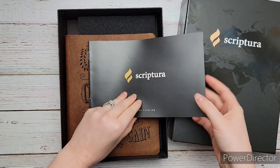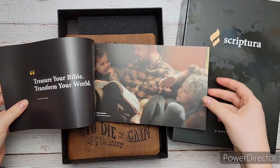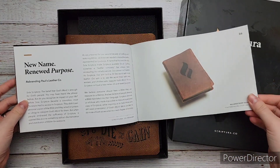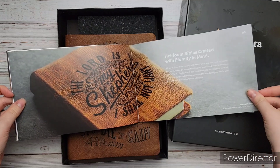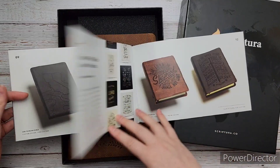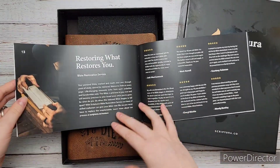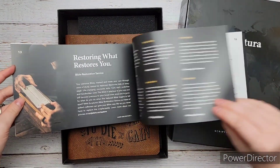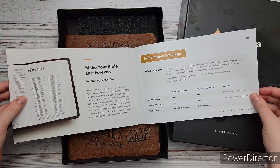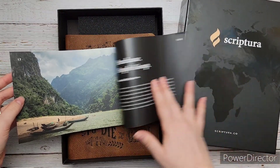They also sent this catalog that tells you about their services and what they do. So you can buy new Bibles from them and customize them, but you can also get Bibles rebound. If you have a special Bible that's falling apart, you can send it in to rebind it and put scripture type on the top. They do new Bibles and restorations, and they offer forever care as well if you want to pay for that, to always be able to take care of your Bible.